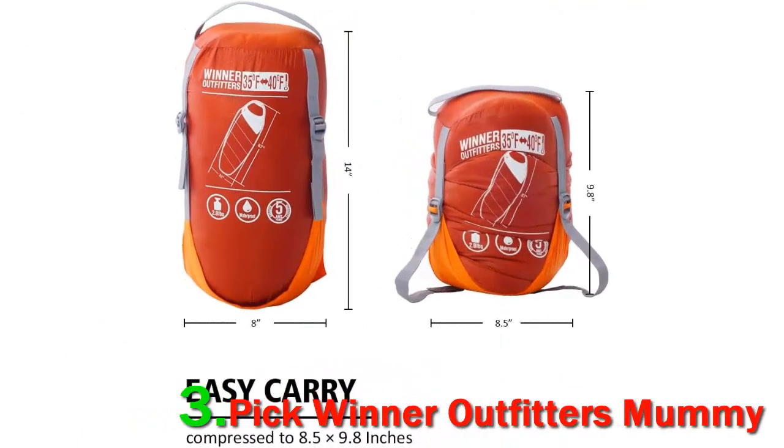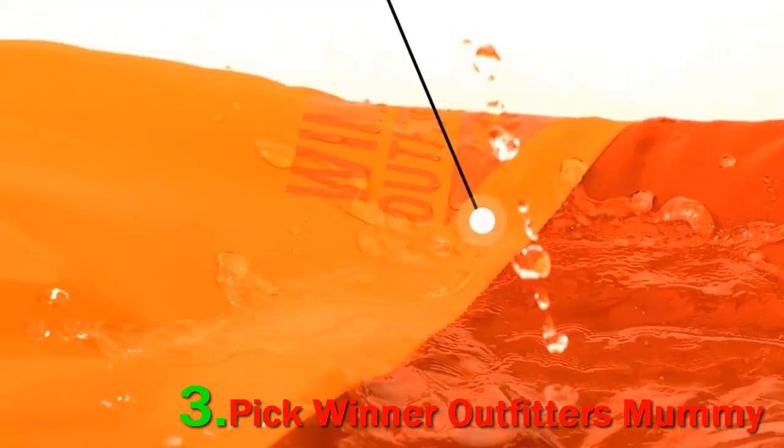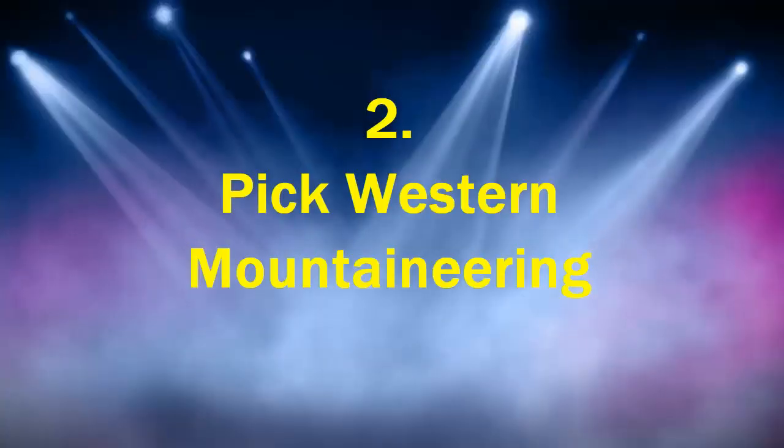The mummy sleeping bag not only fits the adult body very well, but also reduces extra weight. Moreover, each sleeping bag comes with a travel-friendly kit. Number 2.